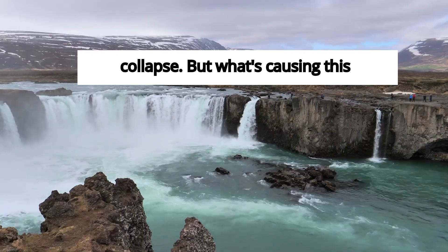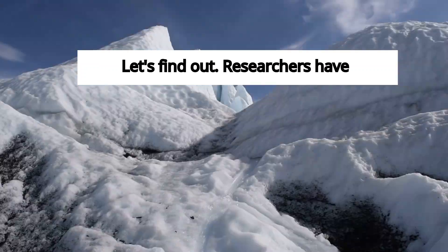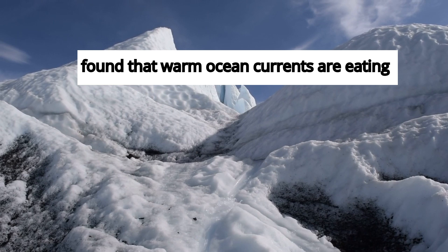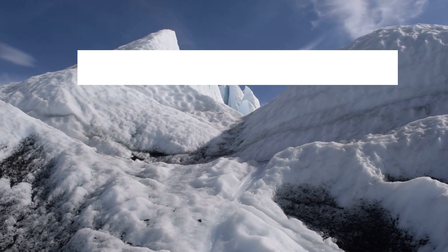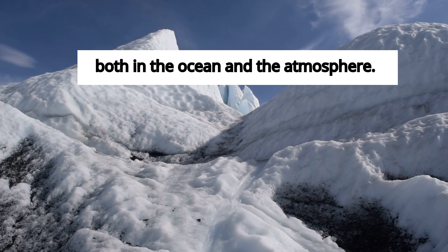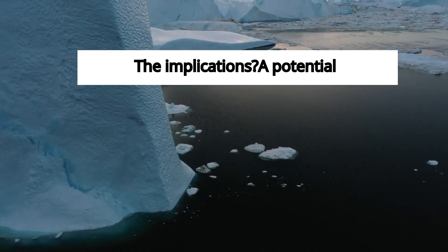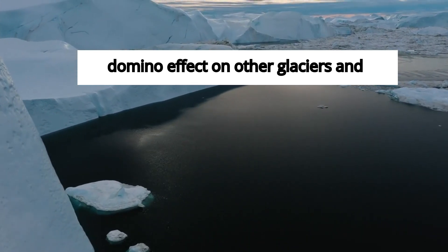But what's causing this glacier to melt at an alarming rate? Researchers have found that warm ocean currents are eating away at the glacier from below. This melting is accelerating due to climate change, with temperatures rising both in the ocean and the atmosphere. The implications? A potential domino effect on other glaciers and ice sheets.